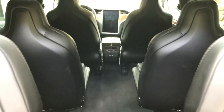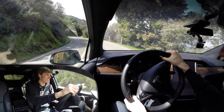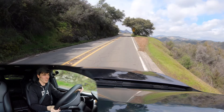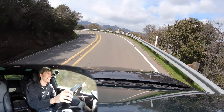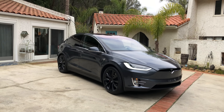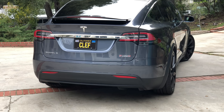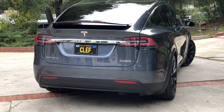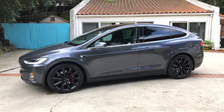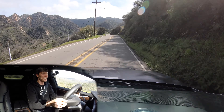A huge thank you to Omaze for sponsoring this video and allowing me the opportunity to drive this Tesla Model X P100D. It is just crazy fast — something that weighs 5,500 pounds with that amount of acceleration when you put your foot down is just wild. And you can win a Model X P100D — there's a link in the video description, omaze.com/winatesla — taxes included, shipping included, $20,000 included, all with a small donation for a great cause. Thank you all so much for watching, and if you have any questions or comments, feel free to leave those below.